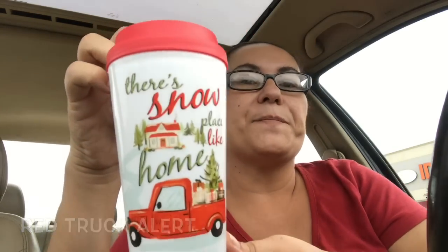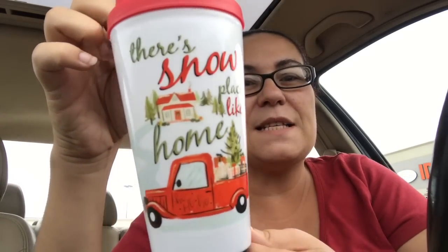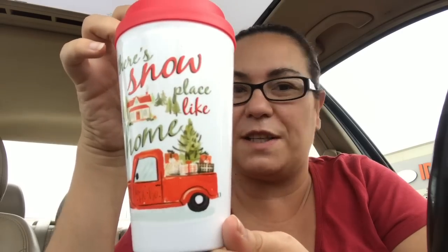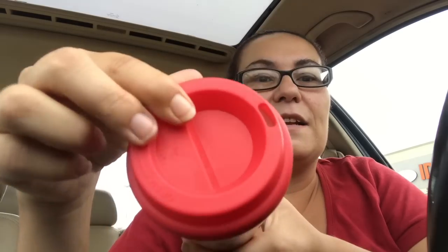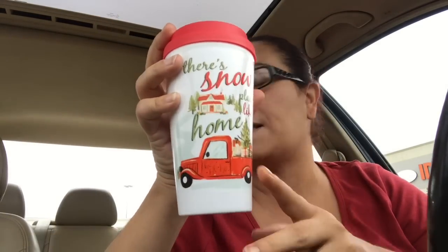My last item — I was so excited to find this. Last year they did not have these, and I was so surprised when I walked in and saw them right beside the cash registers. It's a mug and it says 'There's No Place Like Home' with a truck, a Christmas tree, and gifts. Isn't that so cute — super super cute! I couldn't leave this behind. You get the top piece and it's just a normal cup.